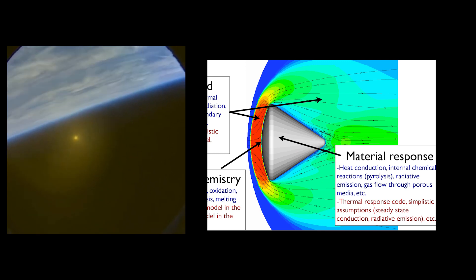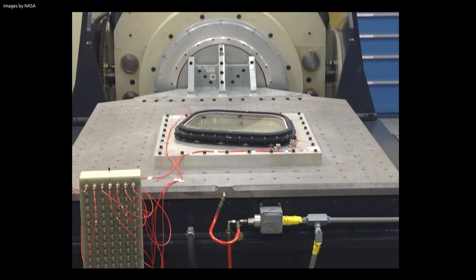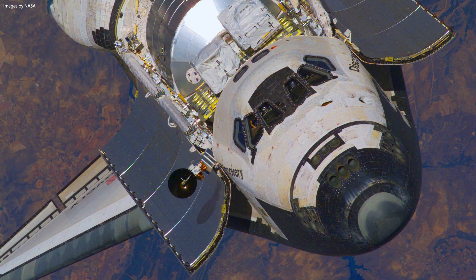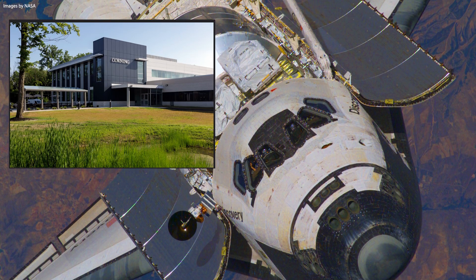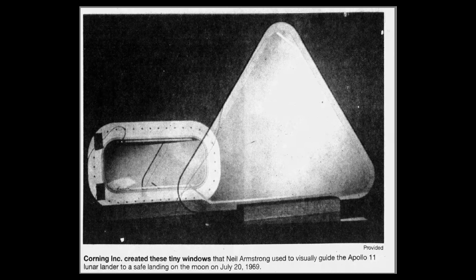That being said, we shouldn't overlook the fact that even on the colder sides, these windows still must be able to withstand temperatures as high as 1000 degrees Celsius. To achieve this, spacecraft windows are typically made of high-quality glass, normally a combination of fused silica or fused cords, and also aluminosilicate. The windows on the space shuttle were made of these materials and were manufactured by the company Corning. Corning manufactured the windows for every manned US spaceflight from Mercury through the space shuttle program. The tiny windows that Neil Armstrong used to visually guide the Apollo 11 lunar lander to a safe landing on the moon — it was Corning that created them.